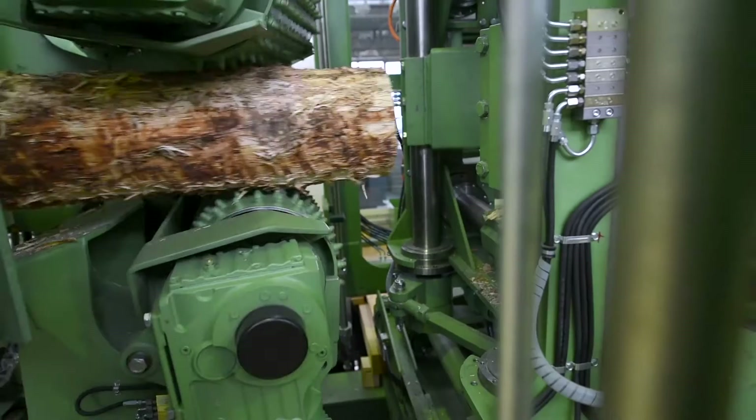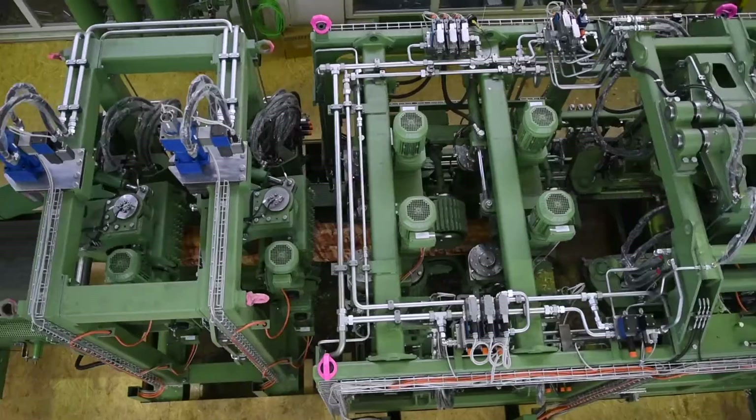Today we have two machines in the traditional technology. First the chipper, which processes the log from two sides. This is followed by a turning device and a conveyor line, after which comes another machine for processing the other two sides. Our basic goal was to combine these two machines into a compact center so that these two steps can be completed in a single pass in one machine.